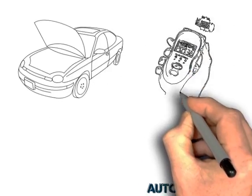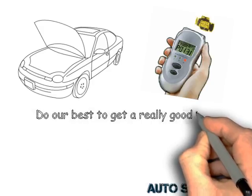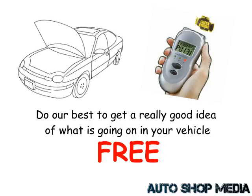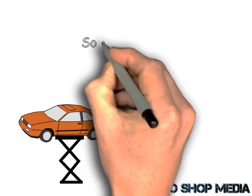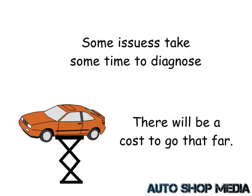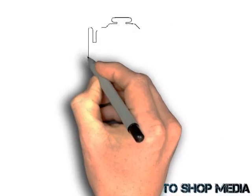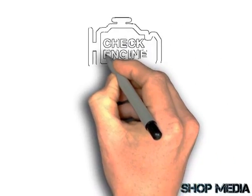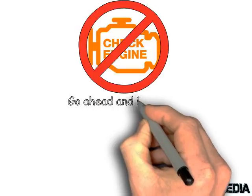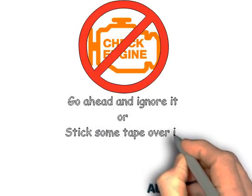We hope this helps demystify the check engine light — and why sometimes a mechanic will say go ahead and ignore it, or some even say stick duct tape over it, which we don't recommend at all. Others would say you need to bring the vehicle in right now. You don't have to worry about that check engine light — just get it fixed as soon as possible. We'd love to meet you and be a great option to take care of your vehicle in the long term. We hope to see you soon.